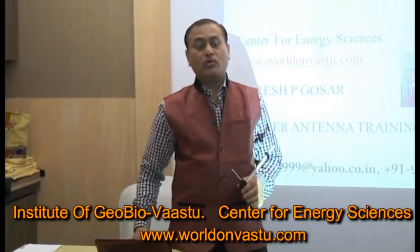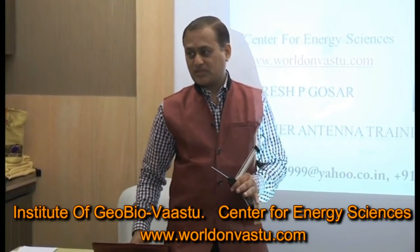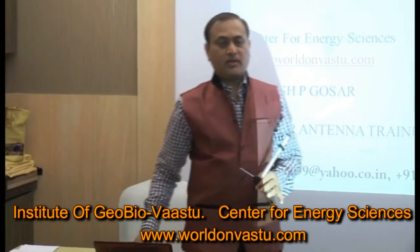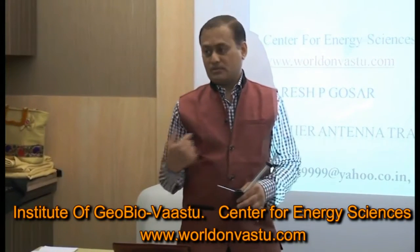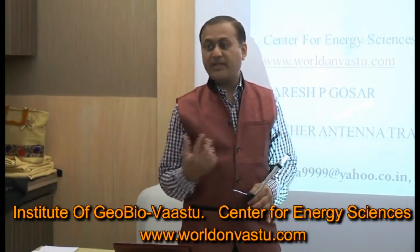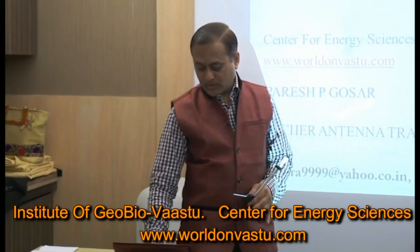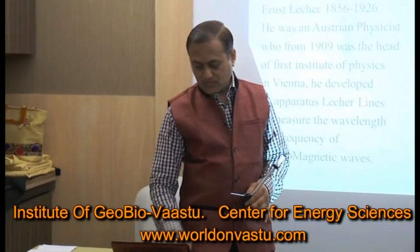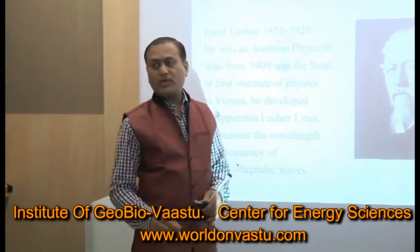It is around more than one hundred years — in 1906, Ernst Lekker, an Austrian physicist, discovered electromagnetic waves, frequencies, and radiation. Ernst Lekker, the Austrian physicist, is the scientist who discovered it.